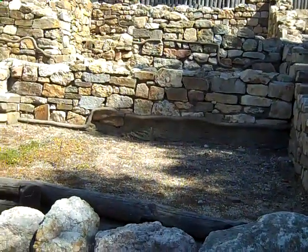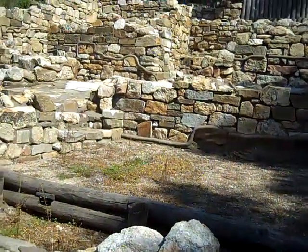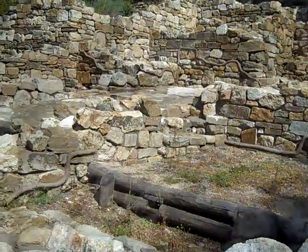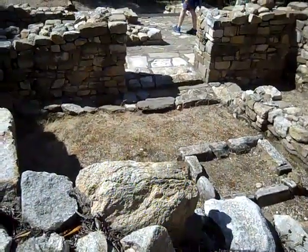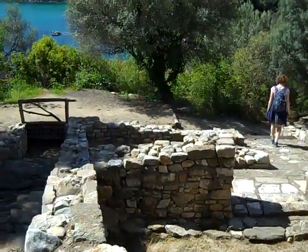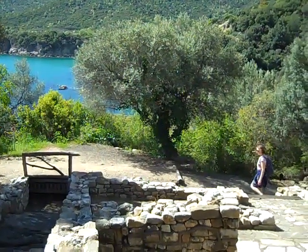A restored house of a rich man in Stagira. The entrance on the left at the top was for women; the men could party on the right side. Looking into a very rich man's house in Stagira, we see in front of it an olive tree that is probably 800 years old.